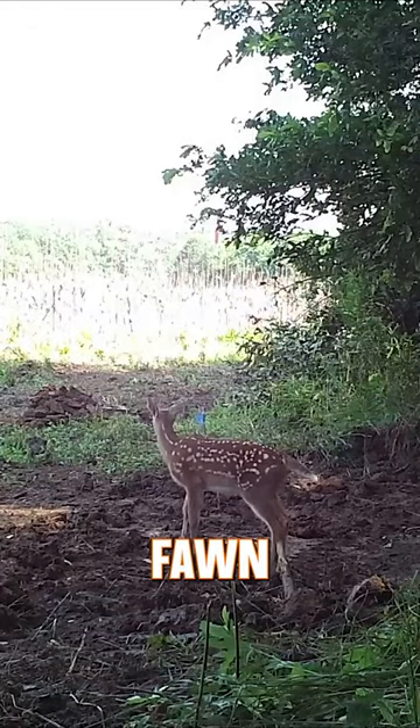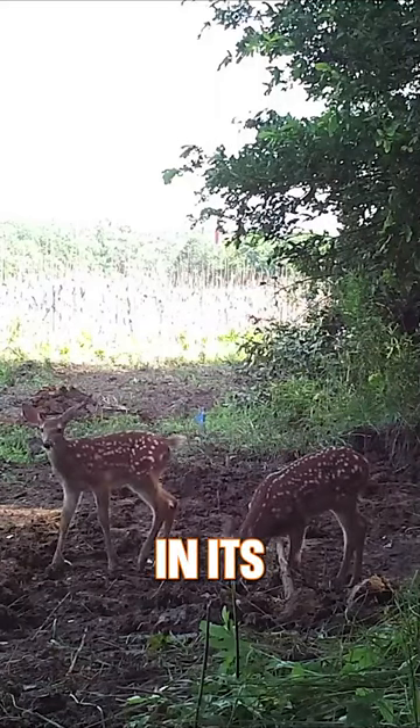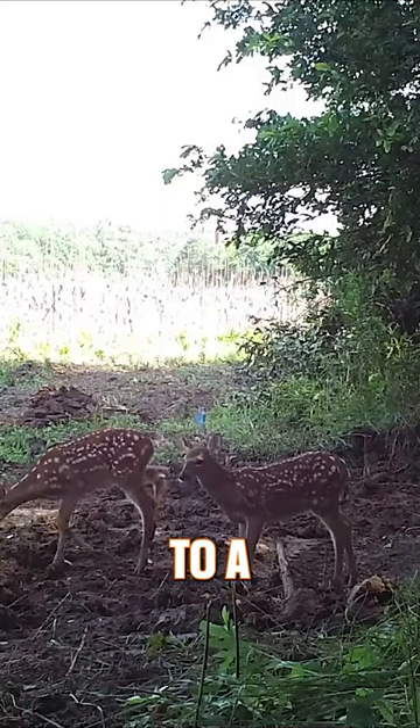The average whitetail fawn has between 272 and 342 spots in its coat, and each spot ranges from a quarter inch to a half inch in diameter.